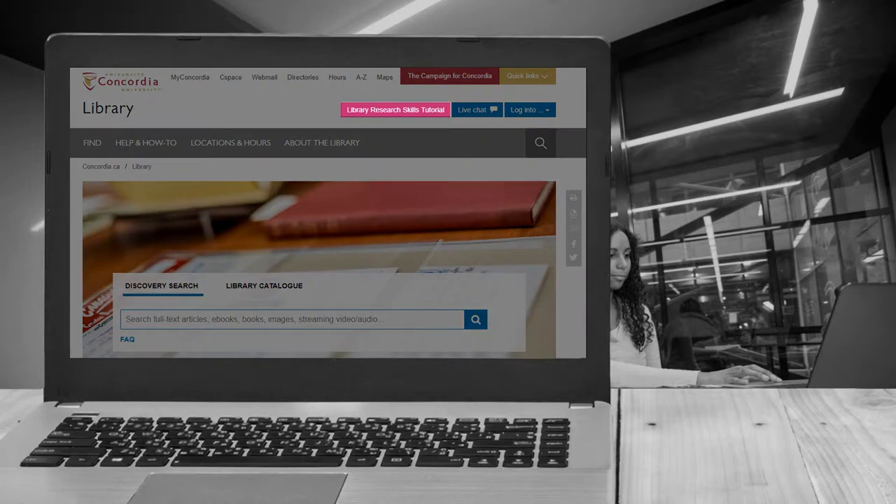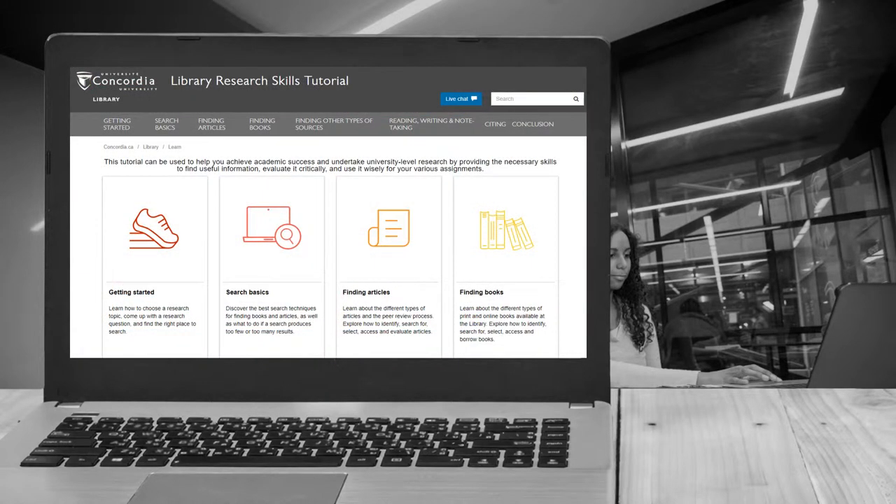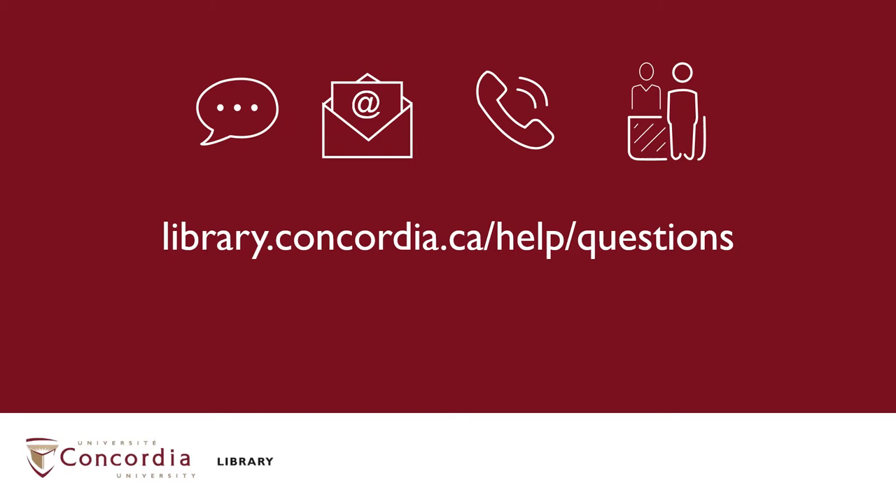Those are some library basics. If you're interested in learning more about navigating our resources or building your research skills, check out our library research skills tutorial. Remember, no matter what your question is, the library staff are always here to help you with your research skills and needs.